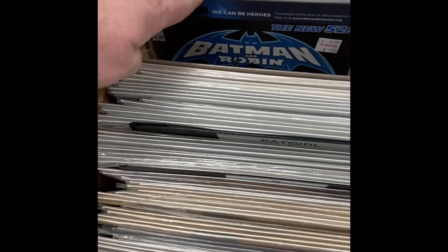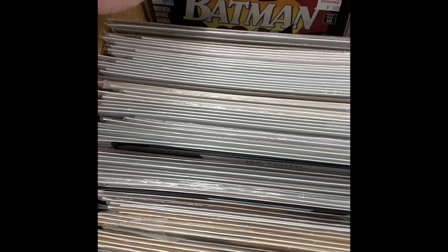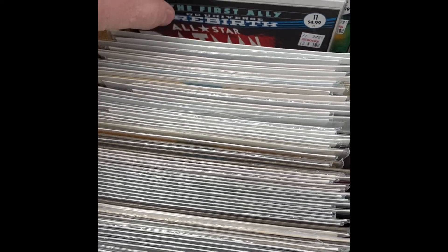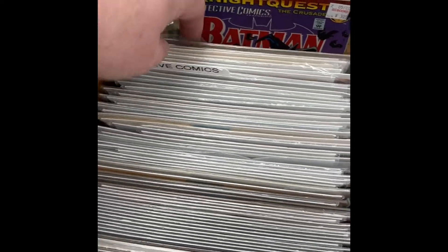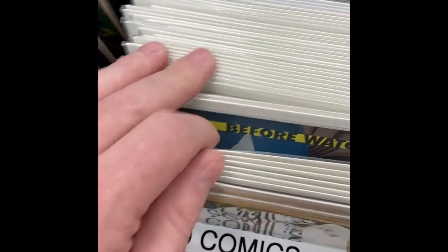Some more Batman. Trying to see if we can find some first appearance of Harley Quinn animated adventures, but no luck. Batman Rebirth, All-Star. Now we're in Detective Comics, nothing really in there. Up here in the front there's Doomsday Clock, some Before Watchmen. At the front there was the DC Super Friends — I didn't pick that up, but I just should have.